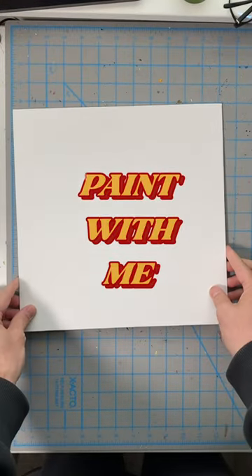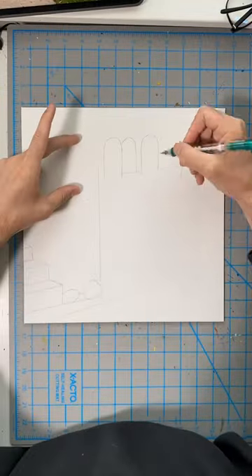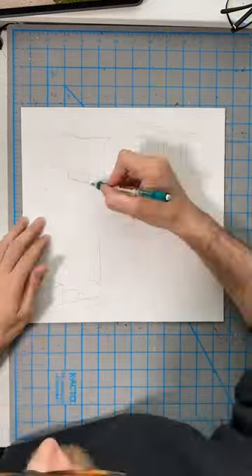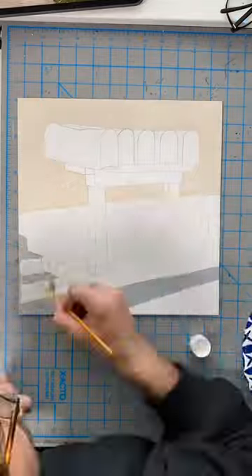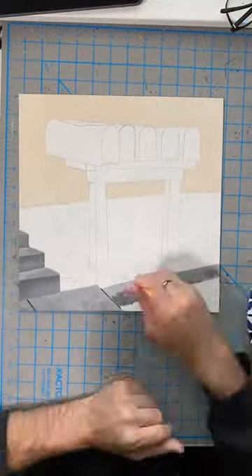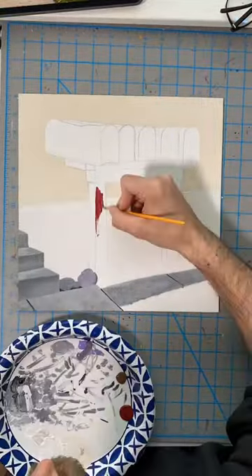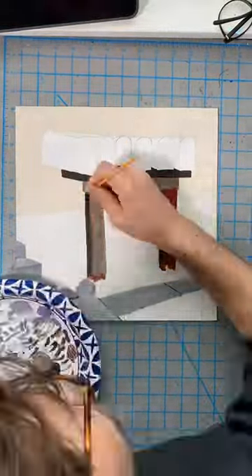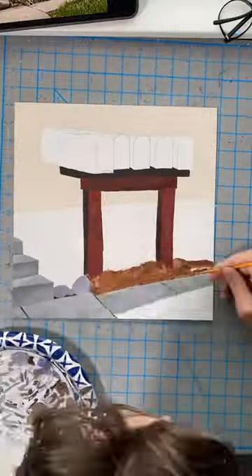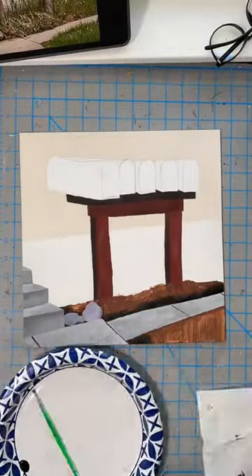Hey there, do you want to paint with me for a minute? I've been having a lot of fun with these square canvases lately. I think they offer a fun composition and you can find some interesting design choices in the square format. It kind of reminds me of the OG days of Instagram, back when everything was actually a square.